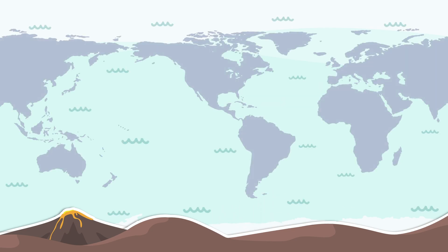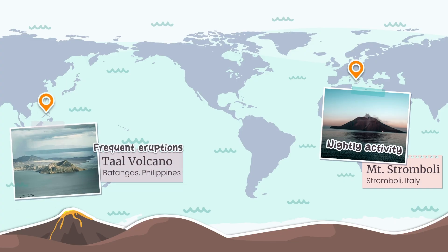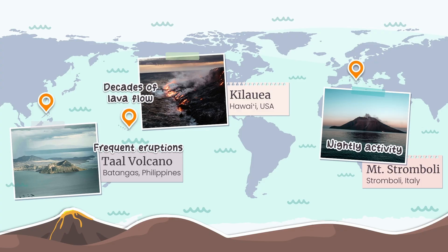We can break active into two clear types. First, the live shows — volcanoes erupting as we speak or recently. Like Stromboli in Italy, the frequently erupting Taal volcano in the Philippines, or Kilauea in Hawaii, which has stayed active for decades.